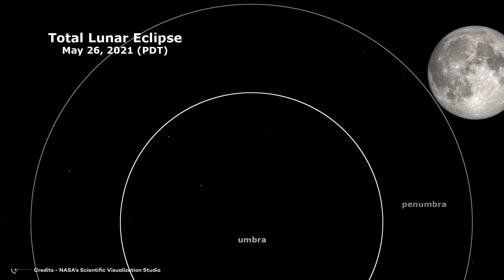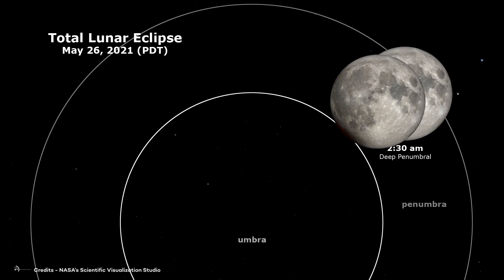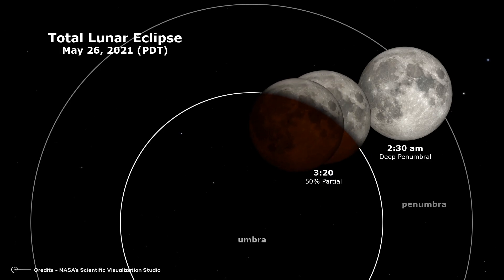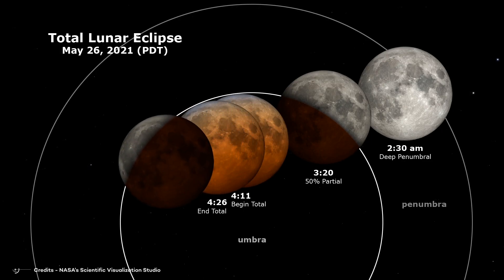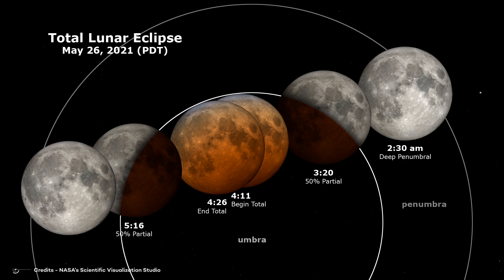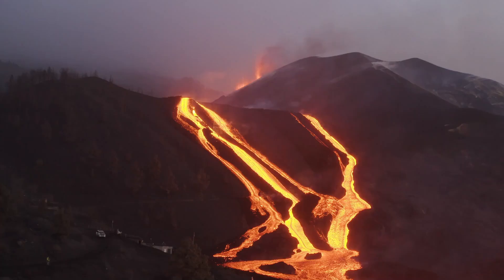A Blood Moon occurs during a lunar eclipse. This happens when the Earth is exactly positioned between the Moon and the Sun, blocking out the Sun's light from reaching the Moon. The Moon usually looks white and bright, but during a lunar eclipse it appears reddish. That's because some of the blue light from the Sun is scattered by molecules in our atmosphere. The remaining light, which is mostly red, reflects off the Moon and gives it that beautiful glow. The level of redness can be impacted by atmospheric conditions, including air pollution, dust storms, smoke from wildfires, or volcanic ash.